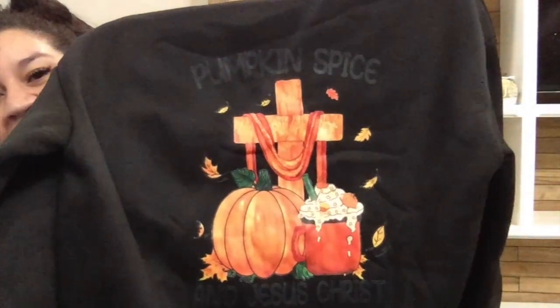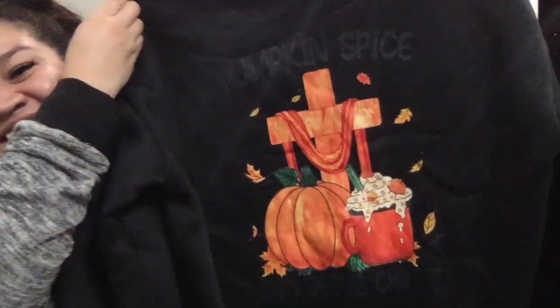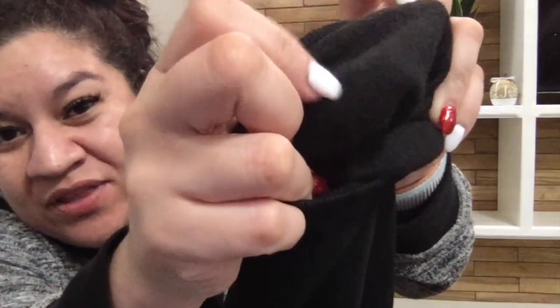So next I am going to show you what I got from Temu for my older sister. I got her this super cute black zip-up hoodie and it says 'Pumpkin Spice and Jesus Christ.' She loves anything Jesus-related and it is so freaking cute. I got her an extra large because it says it was equivalent to a US size large. I know she's going to enjoy wearing this the whole winter.